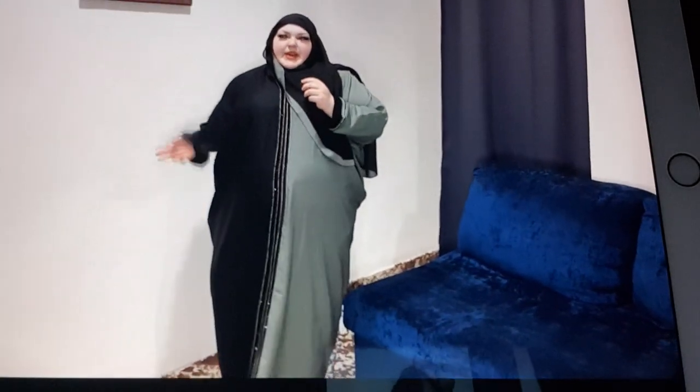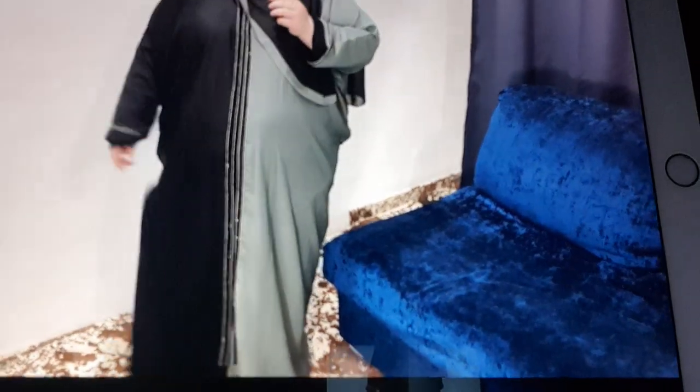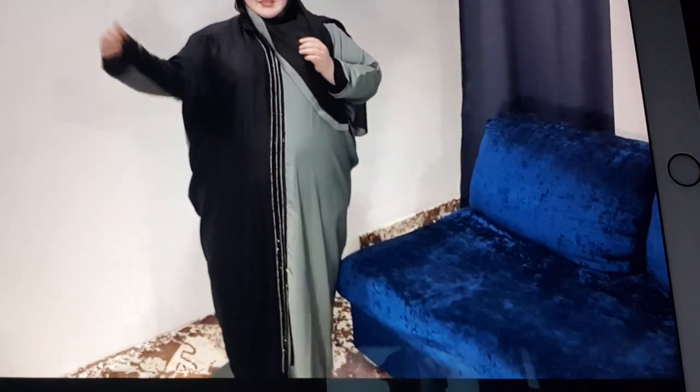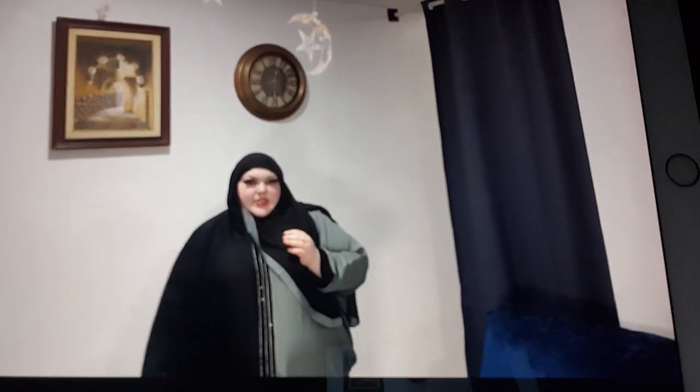So this is the whole abaya number one. It's size 58. All of the abayas are in size 58 or 60, which is pretty much the biggest size here. As you can see, it goes right down to my feet and covers my feet pretty much, so I'm completely covered, which is what I like for ultimate modesty.